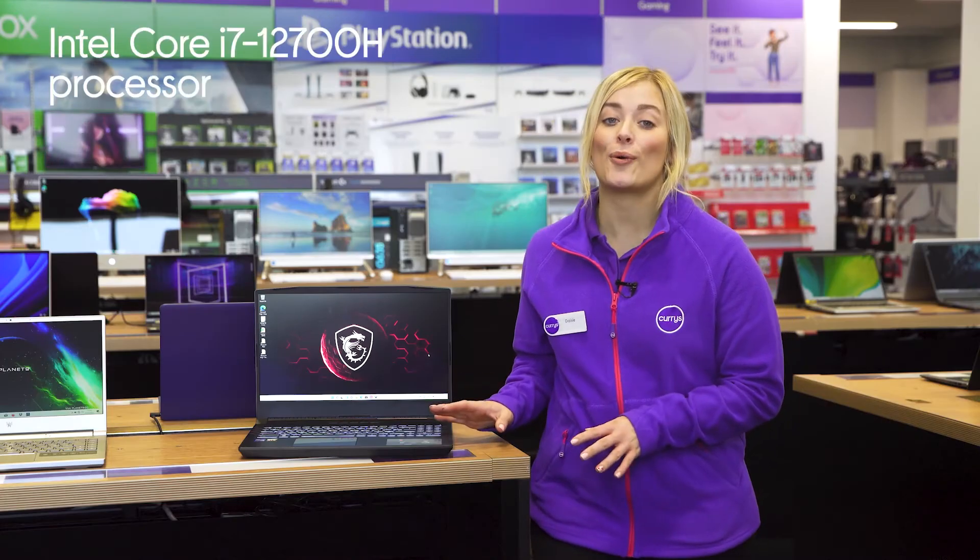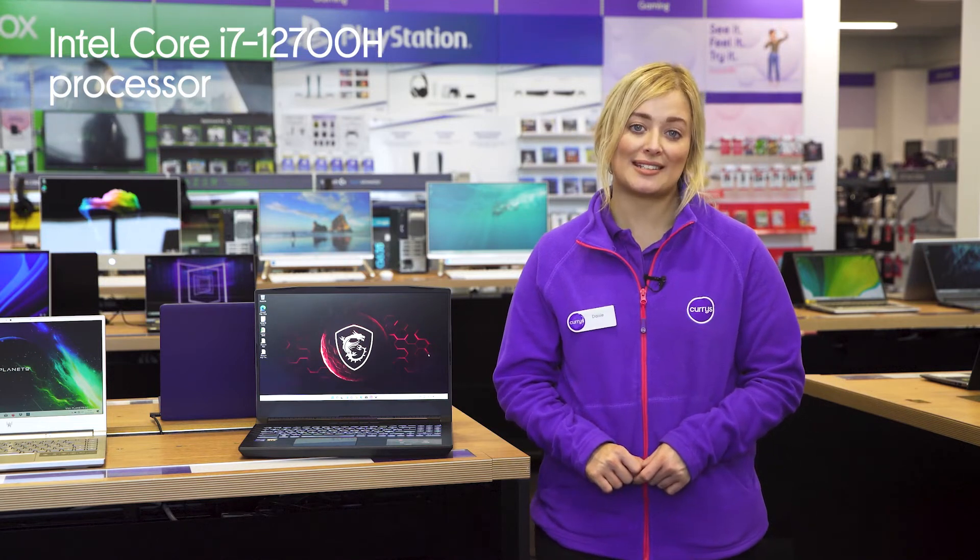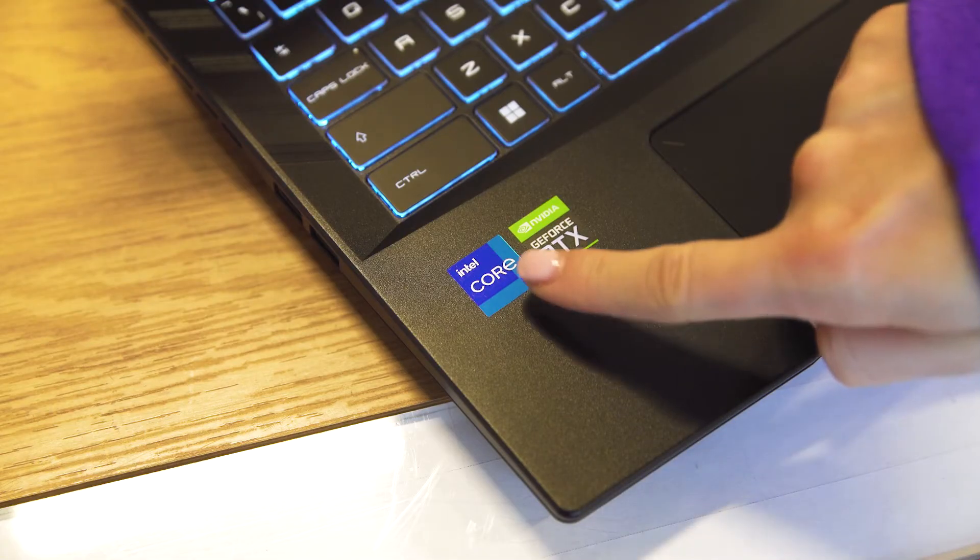There's also an Intel Core i7 processor which provides you with all the power you need to seamlessly switch between multiple demanding programmes at once.